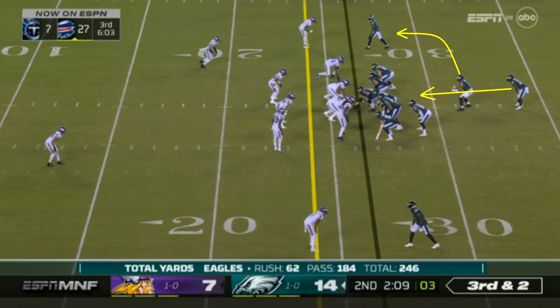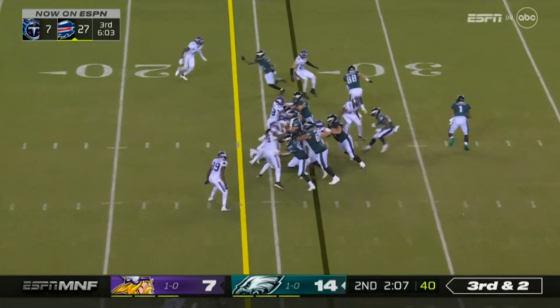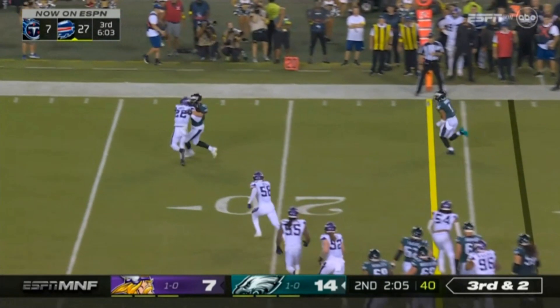Back to Hurts' running game for a second. This was a highlight-reel level play — a 26-yard touchdown run where Hurts fakes the handoff, keeps it himself, and runs over to his right where he has a ton of room to operate. Some quarterbacks go down here or run out of bounds and say, 'I'll take the first down.' And listen, there's plenty of logic to that mindset — just get the first down, don't hurt yourself. But that's just not who Jalen Hurts is.